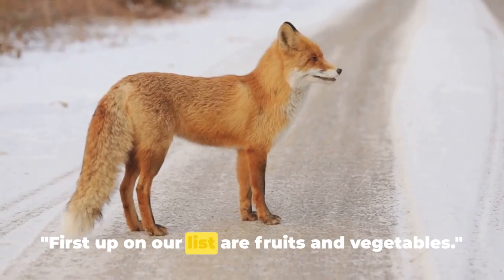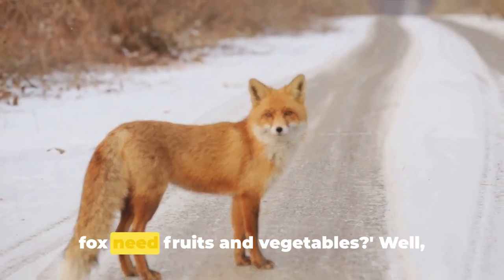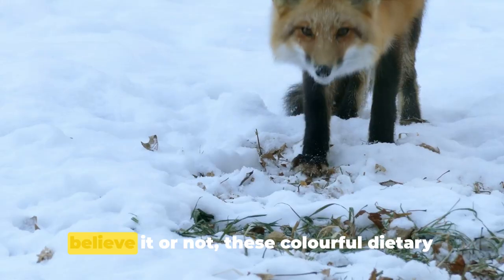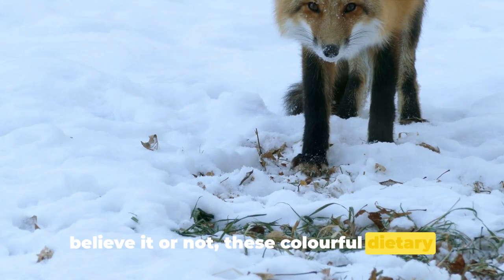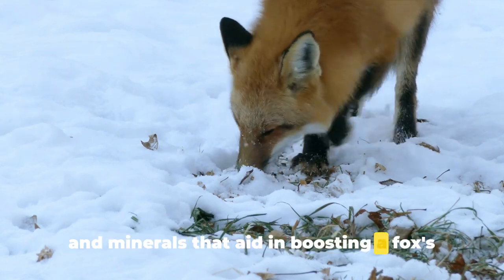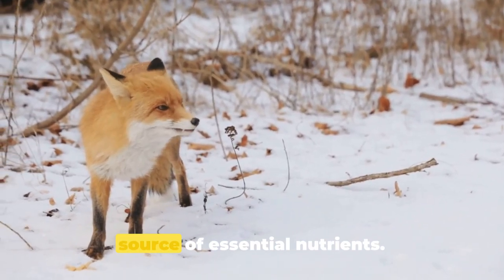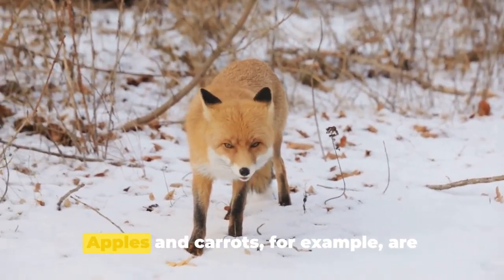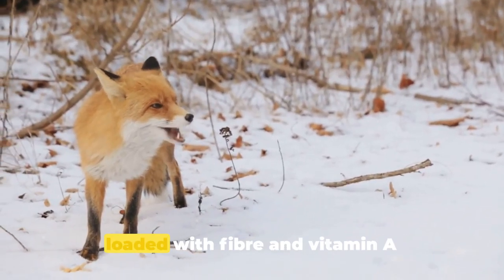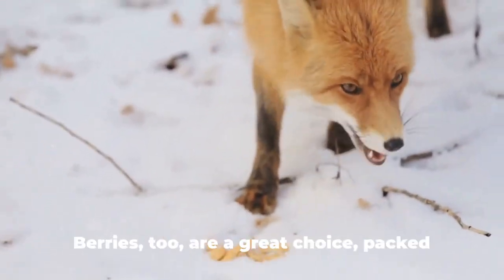First up on our list are fruits and vegetables. You might be thinking, why would a fox need fruits and vegetables? Well, believe it or not, these colorful dietary components provide a bounty of vitamins and minerals that aid in boosting a fox's overall health. They're not only tasty treats but also a source of essential nutrients. Apples and carrots, for example, are loaded with fiber and vitamin A, respectively, promoting good digestion and eye health.